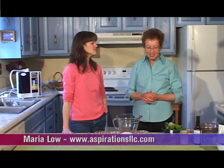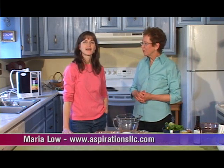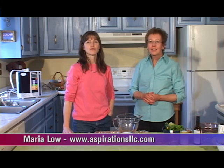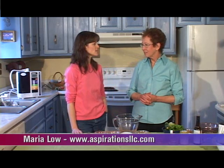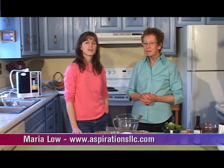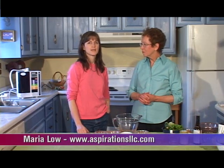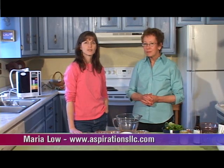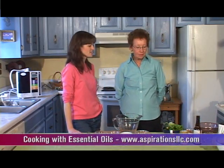Hi, welcome to Aspirations, LLC. My name is Kathleen Carlson. This is Maria Lowe, my good friend. We are here today to talk about the use of essential oils in food. Most people don't think about using essential oils in food, but Maria has told me that if you're using therapeutic grade essential oils, they can be safe to ingest. Maria is a Young Living distributor, so she uses all Young Living products which are food grade and safe to ingest. So Maria, would you like to tell us about your salad dressing?